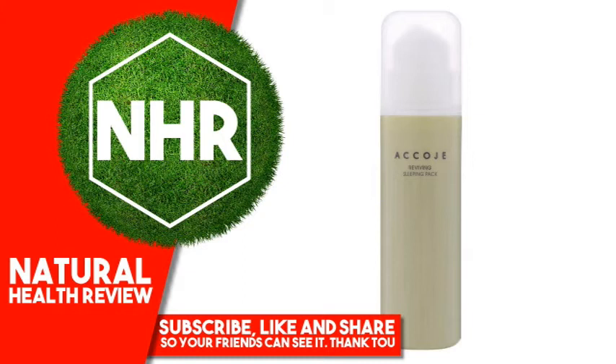Citrus Aurantium Dulcis (Orange) Peel Oil, Theobroma Cacao (Cocoa) Extract, Dextrin, Lavandula Angustifolia (Lavender) Oil, Rosmarinus Officinalis (Rosemary) Leaf Oil.